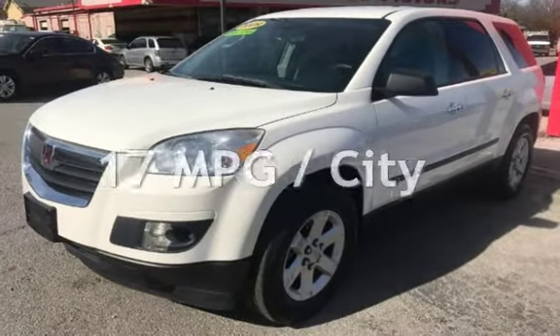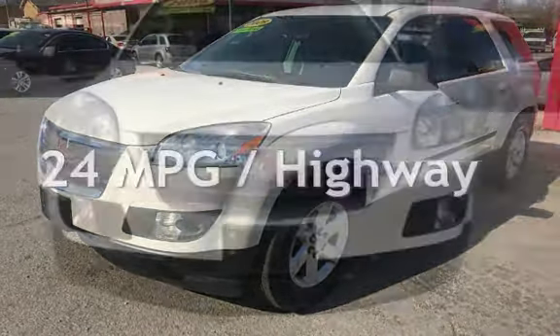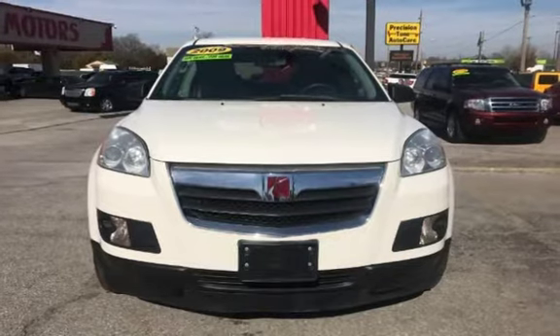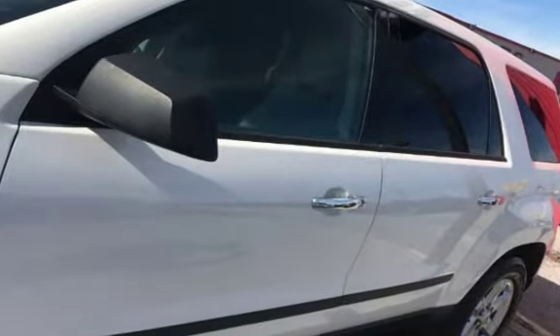Estimated fuel economy for this vehicle is 17 miles per gallon in the city and 24 miles per gallon on the highway. This four-door SUV has a six-cylinder, 3.6-liter V6 engine, with front-wheel drive and an automatic transmission.